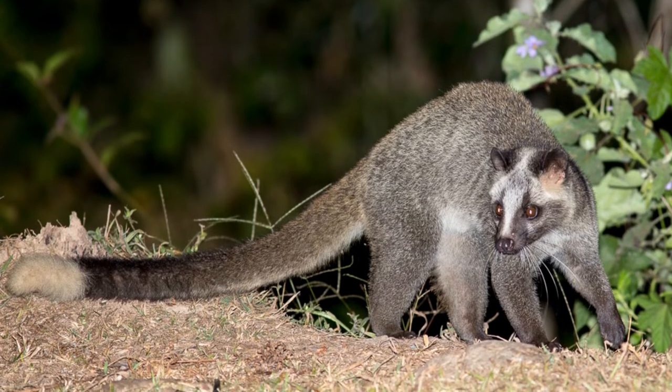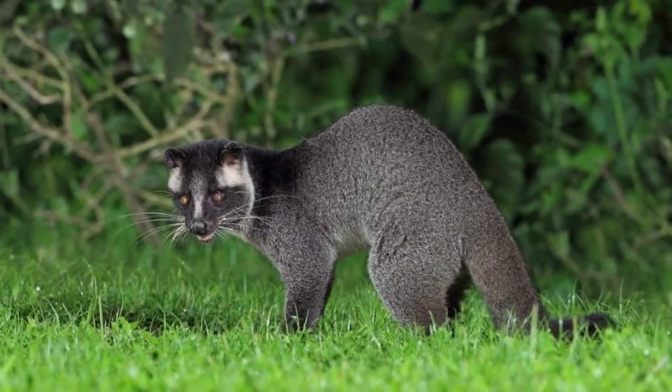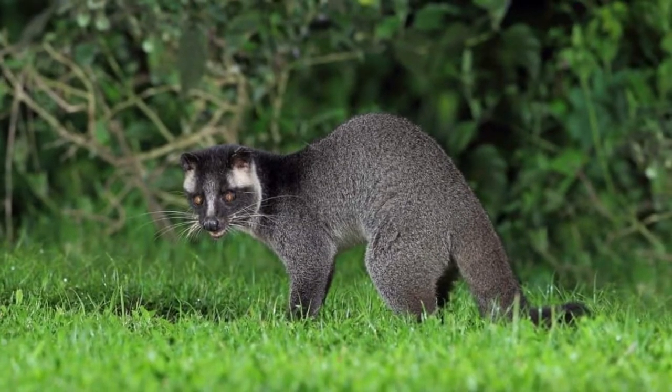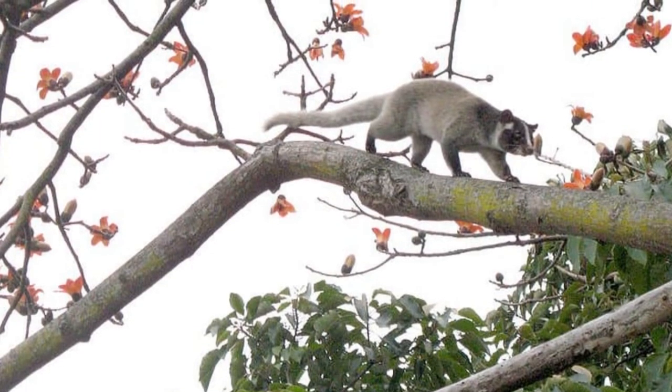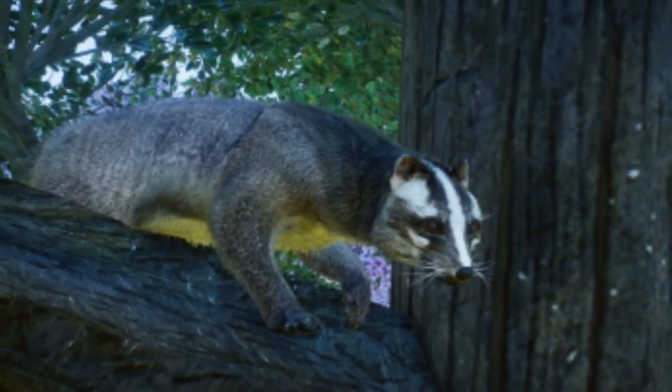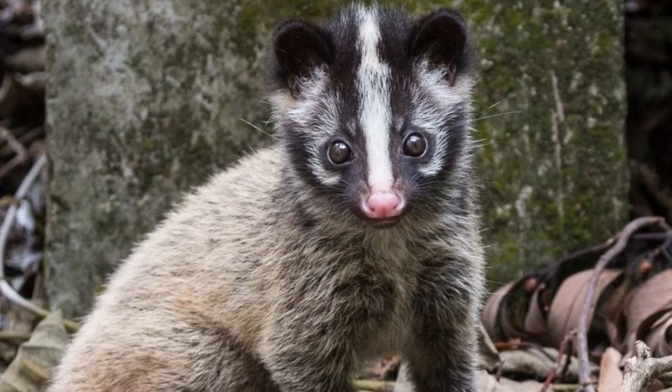Welcome to Zoological World. Today we are discussing the Masked Palm Civet. Masked palm civets can spray a foul-smelling scent at predators to drive them away. They are arboreal, spending most of their time in trees. They are omnivores, eating both small animals and fruit. These mammals live in South and Southeast Asia.